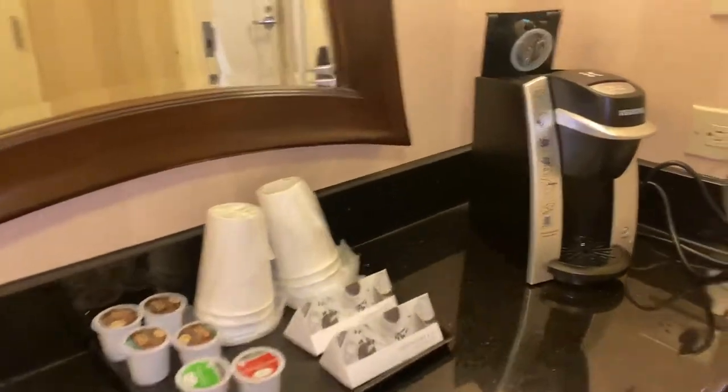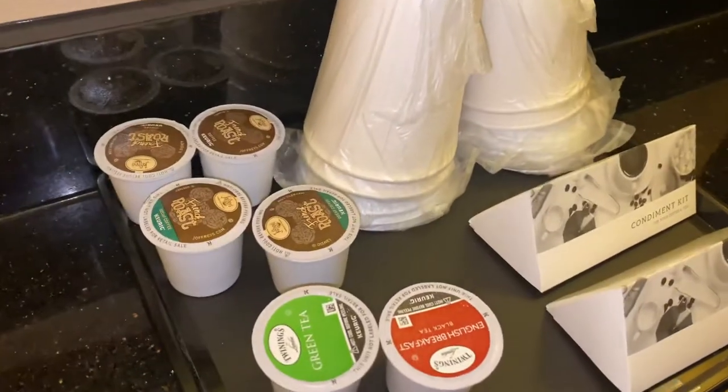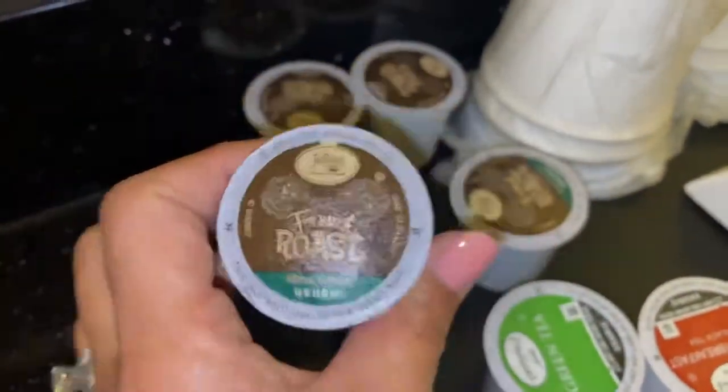Right to the left you have your Keurig coffee maker. There are some cups and yes, they are Joffrey's coffee.